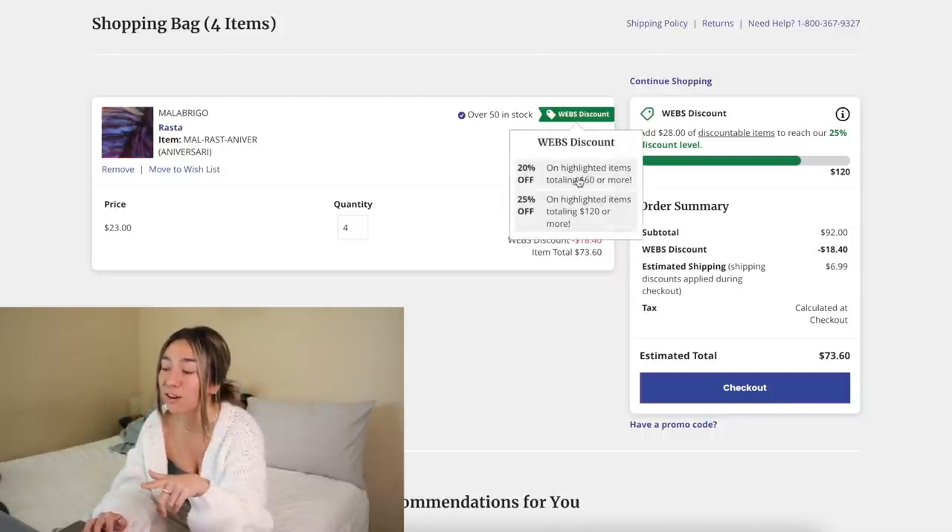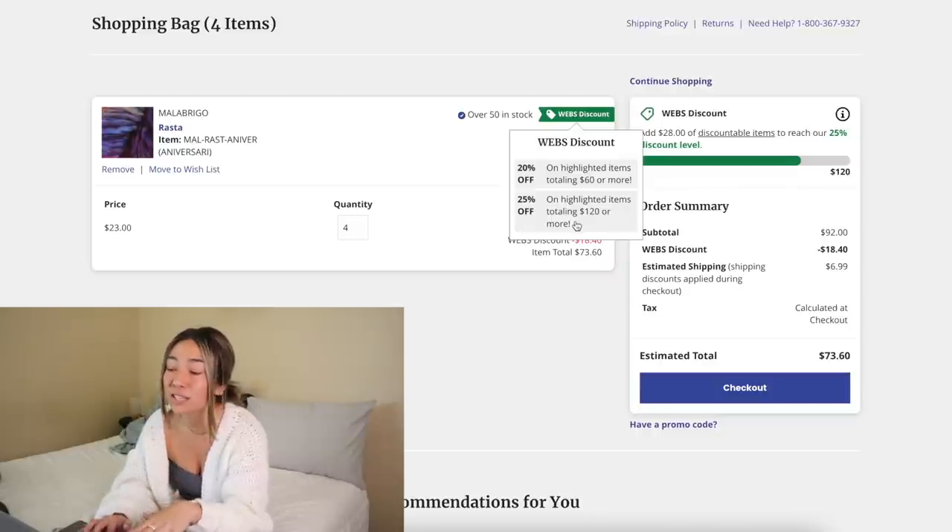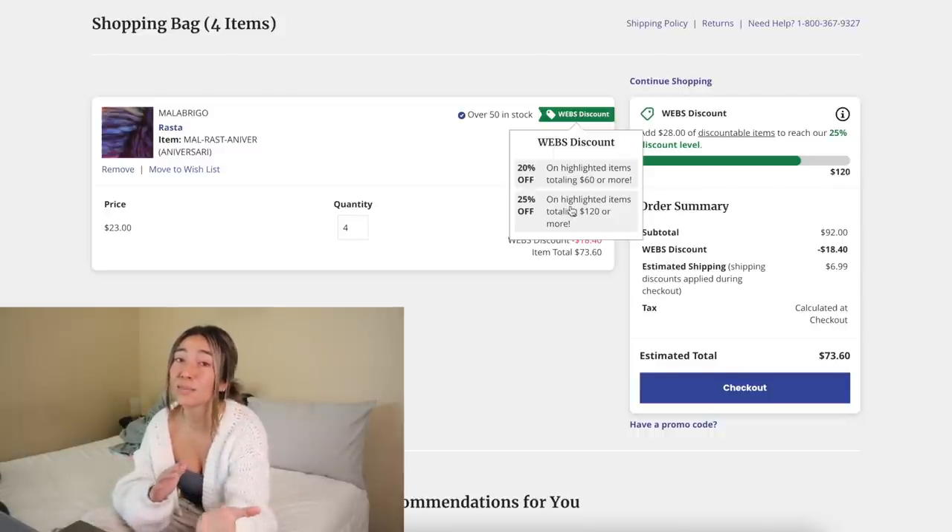You're literally saving almost twenty dollars — that's enough to purchase another skein of yarn. That 20% off threshold kicks in when you spend sixty dollars or more. But if you spend over a hundred and twenty dollars, they give you an extra five percent off, so instead of saving eighteen you'd save like twenty-two or twenty-three dollars. I use this all the time especially with higher-priced yarns. Make sure you head to Webs.com and check out this awesome discount.